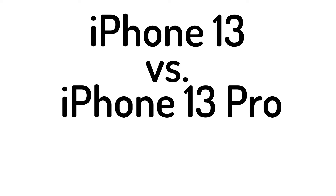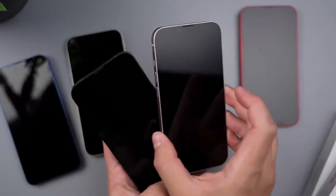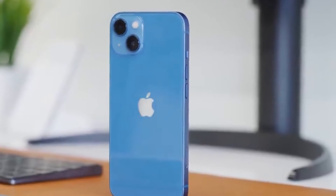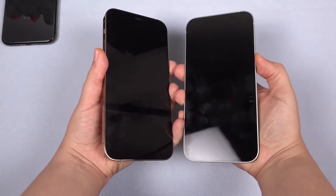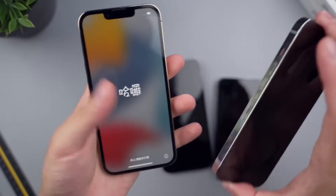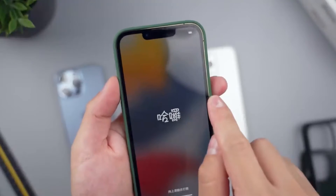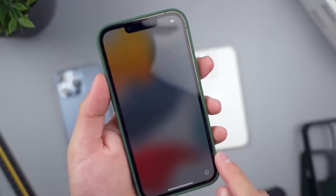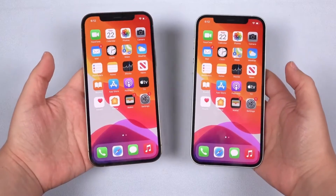iPhone 13 versus iPhone 13 Pro: displays. All four iPhone 13 models keep the same screen sizes as previously, with the iPhone 13 mini sporting a 5.4-inch display and the standard iPhone 13 and iPhone 13 Pro having a 6.1-inch screen. The iPhone 13 Pro Max is the biggest, of course, with a 6.7-inch display. All four models use Apple's new Super Retina XDR OLED displays.